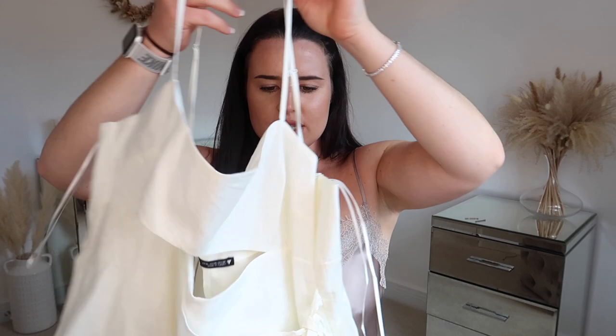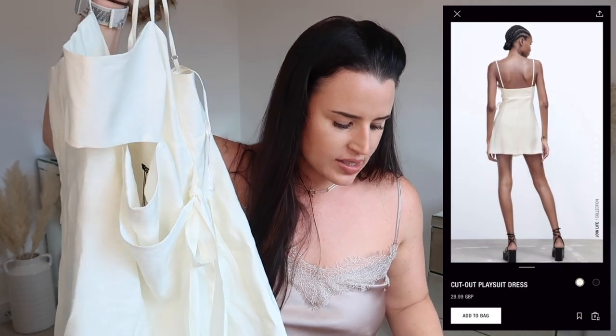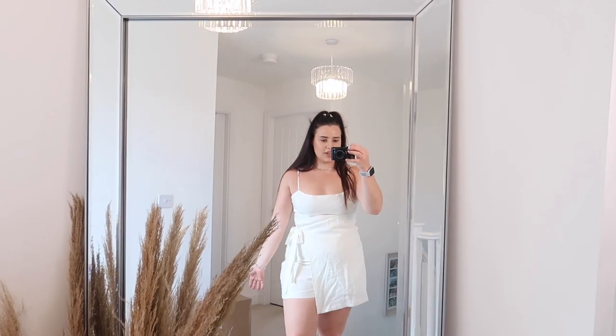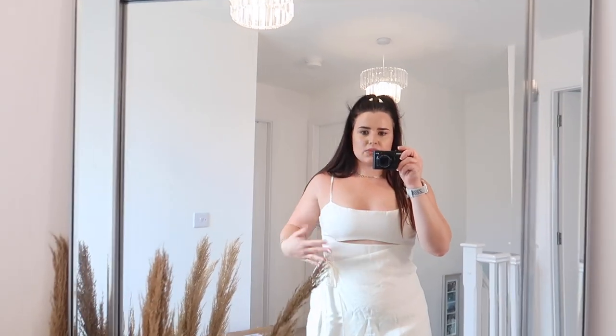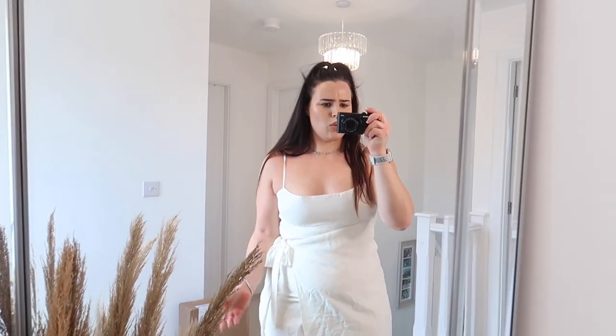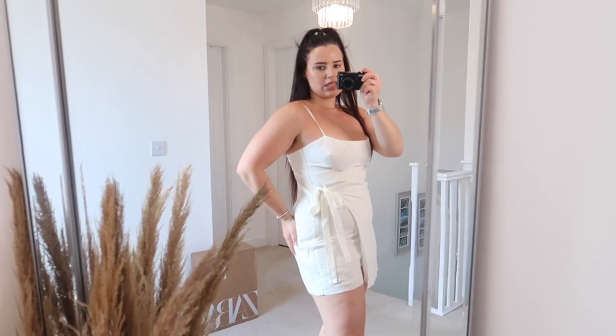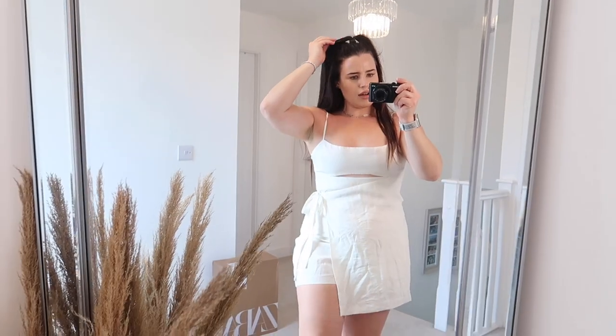I also picked it up in white — or more of a cream, definitely an off-white — at the same price of £29.99, in an XL. I actually think I prefer this to the black one. I feel a lot more secure in this one — the split is definitely not doing what the other one did. The design is exactly the same: you've got the piece of material that goes over and ties nicely at the waist, the romper detail underneath, a side zip, and adjustable straps. I much prefer this one.